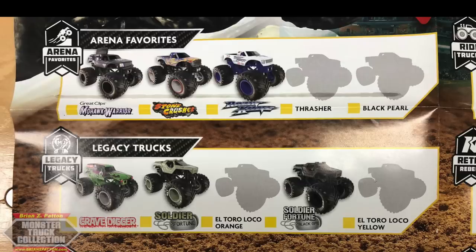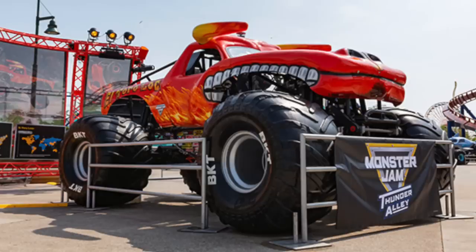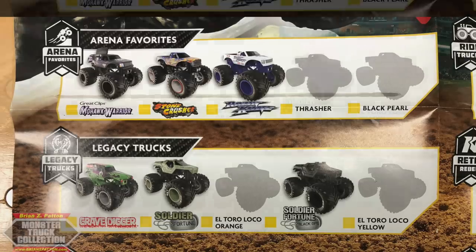Legacy Trucks brings my first complaints. Legacy Trucks Gravedigger is very clean — I love it. My complaint comes with Soldier Fortune and Soldier Fortune Black Ops. I think they could have done Son of the Digger with blue beads and gray rims, and Bakugan Dragonoid with red beads and gray rims in this series instead. El Toro Loco Orange is nice — it reminds me of the Thunder Alley Rollercoaster Displays truck. And finally, Yellow El Toro Loco, a highly requested truck I was pushing for a lot because of you guys, has finally made it into the line.